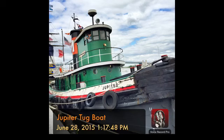Jupiter is owned by the Delaware River Waterfront Corporation and operated by the volunteer crew of the Philadelphia Ship Preservation Guild, who welcome your involvement in the life of this historic tug. Visit their website at philashipguild.org — that's P-H-I-L-A-S-H-I-P-G-U-I-L-D dot O-R-G.